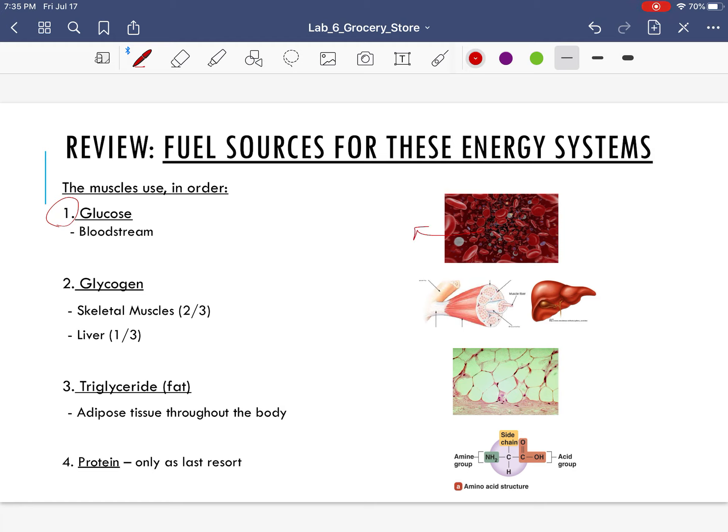Then we will utilize stored glycogen — we'll break that glycogen back down into glucose. We store glycogen in two places: two thirds of all of our glycogen is stored in the skeletal muscle, and the remaining third or so is stored in the liver. Then we burn fat, and we burn protein only as a last resort — maybe five to 15% of all of our energy comes from protein. At the very beginning of exercise, at the immediate onset, we use only glucose.